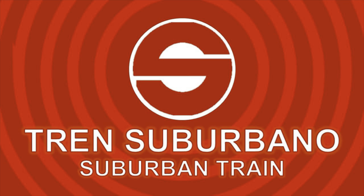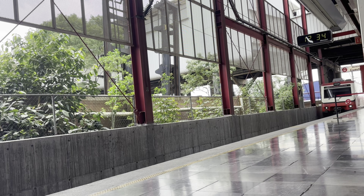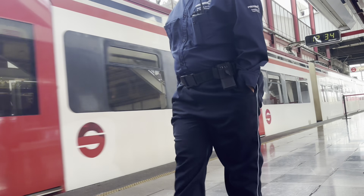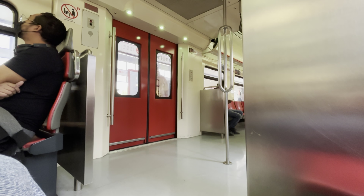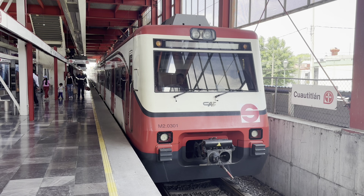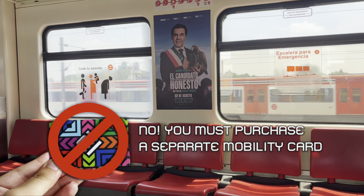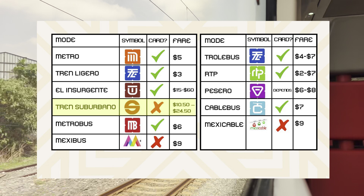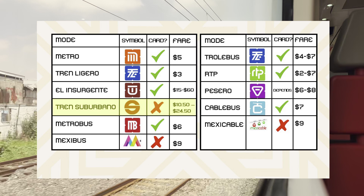There's one more train we need to discuss — the Tren Suburbano. This is another train that connects Mexico City with the state of Mexico. The suburban train runs for 27 kilometers or 17 miles between Buenavista station in Mexico City and Cuauhtitlán station. A second branch to the Felipe Ángeles airport is under construction. Trains run frequently every day of the week, and the service is operated by CAF, the same company that built the trains for El Insurgente. Fares on the Tren Suburbano are distance-based: short trips cost 10.50 pesos, while longer trips cost 24.50 pesos.